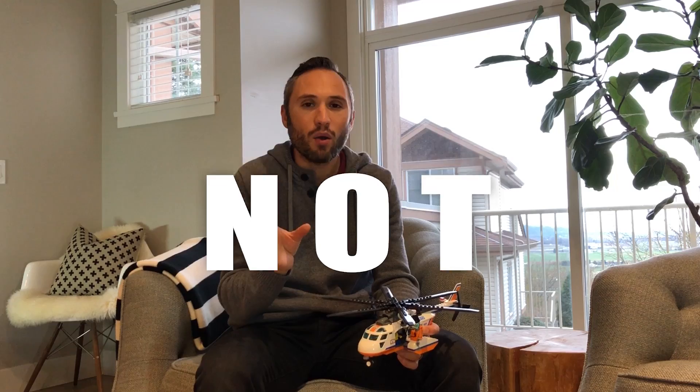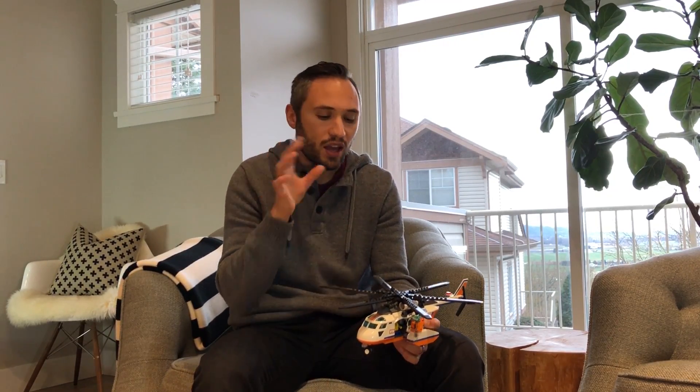Now I might start a little bit of a heated debate on this, but vortex ring state and settling with power are not the same thing. Contrary to what the FAA teaches — and I'm not sure what they teach in Europe — they actually teach that it's the same thing. They're completely different things, and I'm going to do a little explanation today as to how I think they're different.